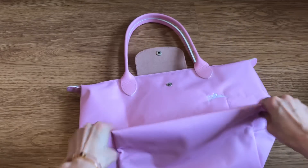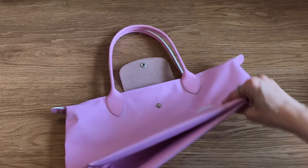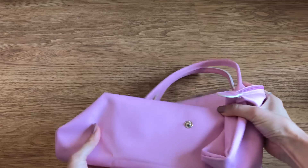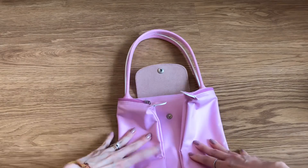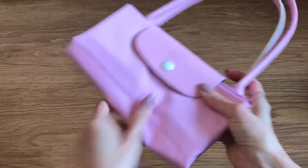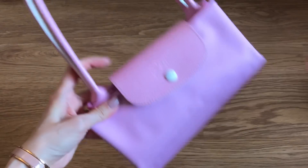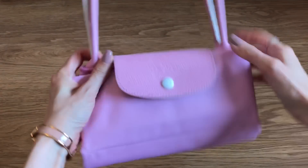Now let me show you the unique thing about this one - let me deflate it. A lot of the Le Pliage totes are very easy to pack and travel with because they fold up. The neo version doesn't have the snap on the back, so you can't fold it up. But this club version in the pink - you can fold it up easily. So easy to store, easy to pack in your suitcase. You can use it as an extra bag for travel when you want to come back with more stuff.